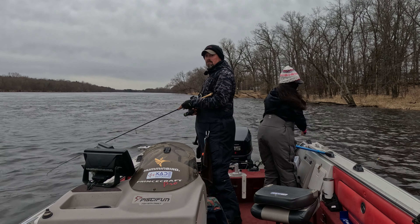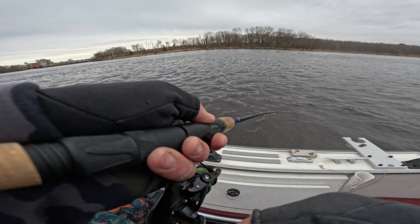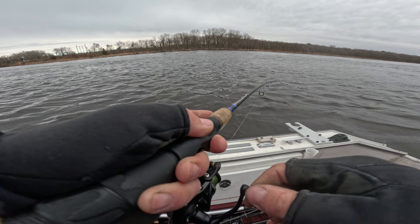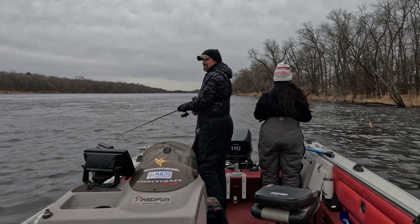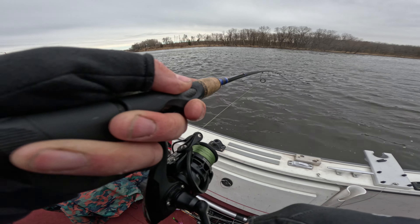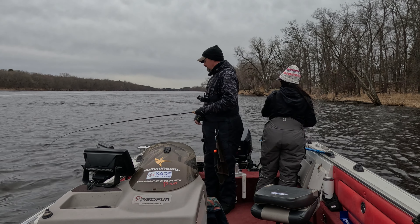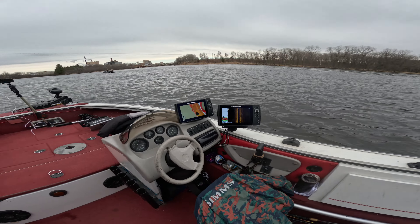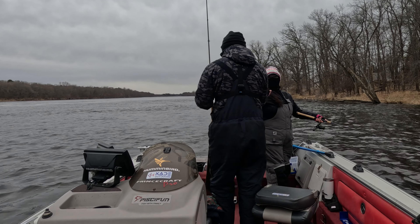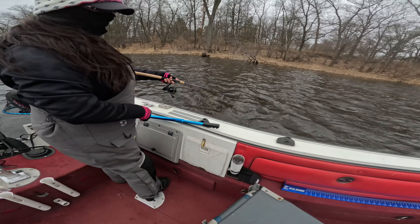Hooked up! It's a little guy — so hard to tell in current like this. When he does his head shakes I can tell how big he is. It's so hard to tell, and the jig's out. He thumped it too. It's like a 14-incher, maybe.